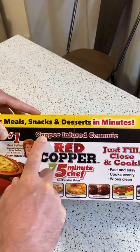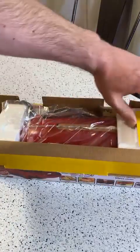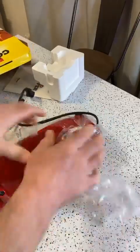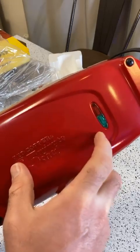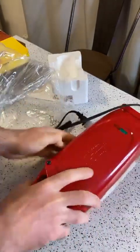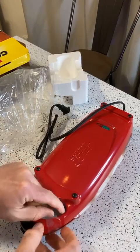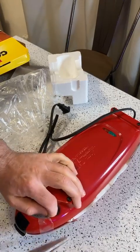Alright, copper-infused ceramic — let's open it up and see what this $60 kitchen gadget looks like and whether you need it or not. I like products that have good branding. So this is the Red Copper Five Minute Chef — you have your green light and red light indicator, and here's the lock right here. It's taped up and half the review is me trying to get it open.